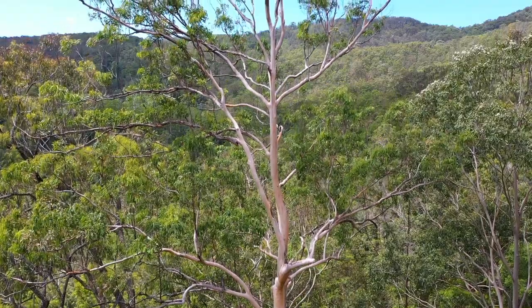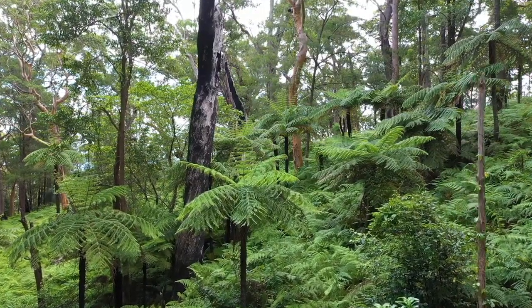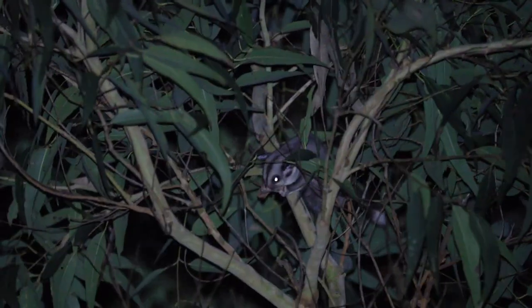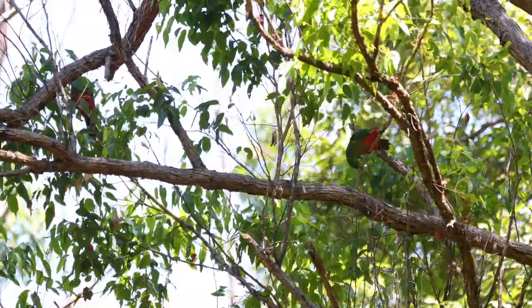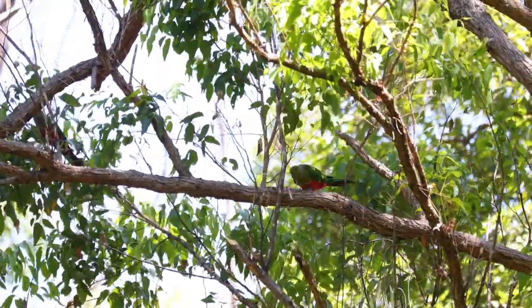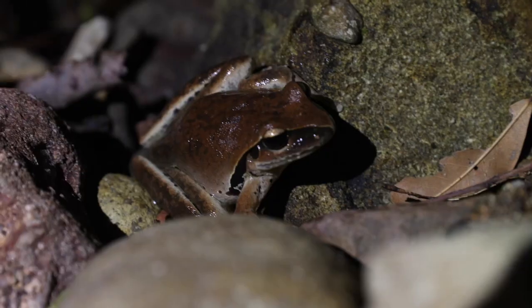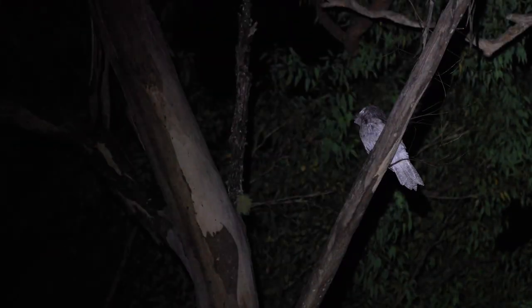There are lots of different eucalypts, patches of rainforest down in the deeper gullies, and we think it'll be home to a really huge diversity of wildlife. We're interested in koalas, gliders, possums, and a lot of things that aren't found currently on other AWC properties. We know the property supports some threatened species and once we get our boots on the ground and start to do some survey work, we'll uncover a whole range of really exciting species that this place provides really important habitat for.